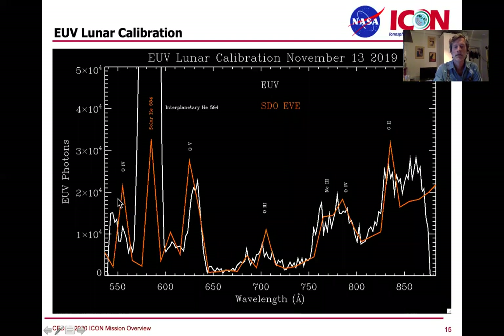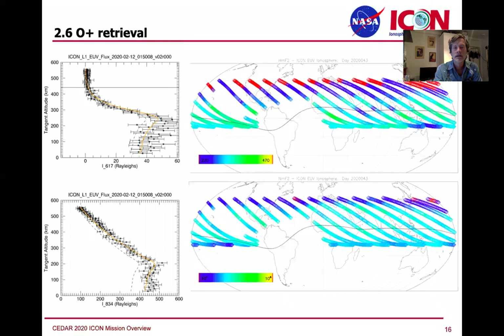Compared to SDO, we're seeing the solar spectrum on the moon — the moon is a calibration target for us, and that's going to be a paper. These are some of the O-plus retrievals in the daytime. We have a little gap over the South Atlantic, but otherwise we have a very good picture of conditions in the ionosphere, showing HMF2 and NMF2 in these plots for a day.